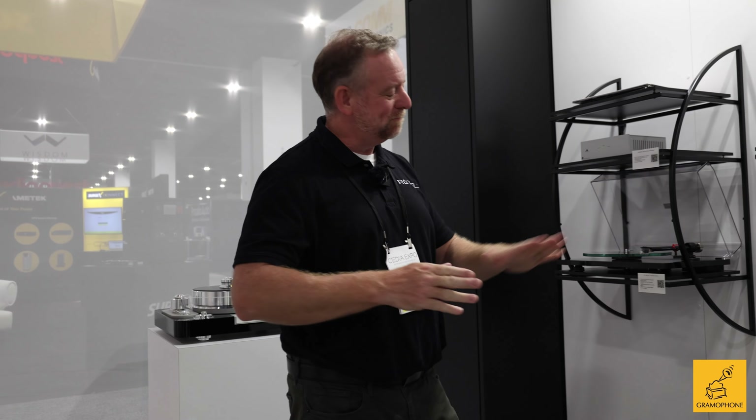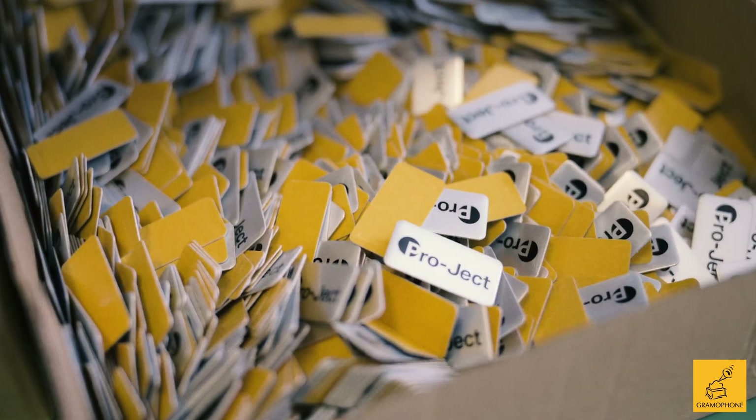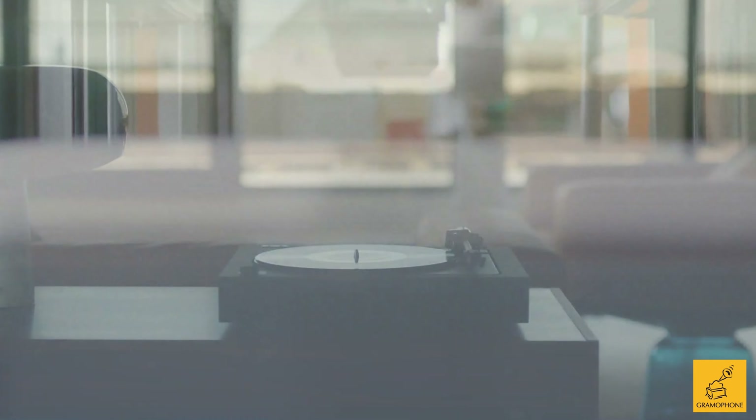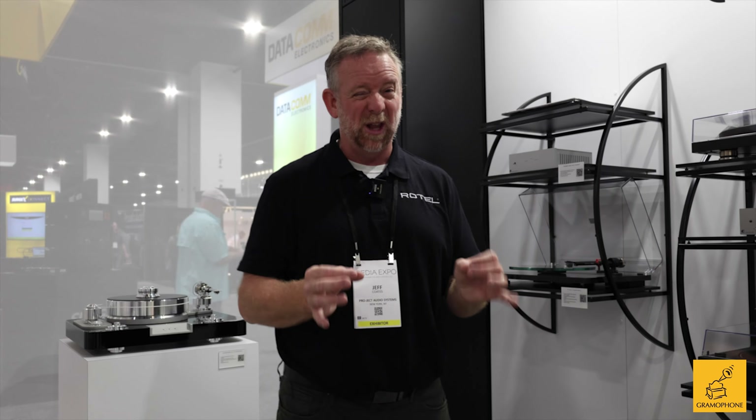It's factory-mounted so you don't really do that setup, and this is the whole idea. With a lot of our Project products, we want to make it easy. You can get this thing out of the carton, have it up and running, playing records in just a few minutes. It's a lot of fun.